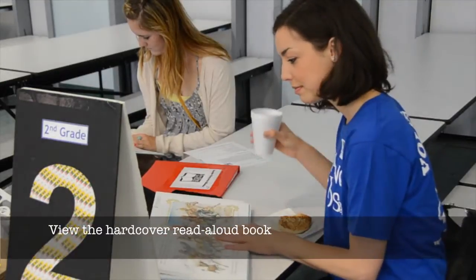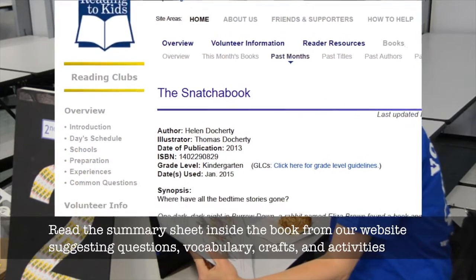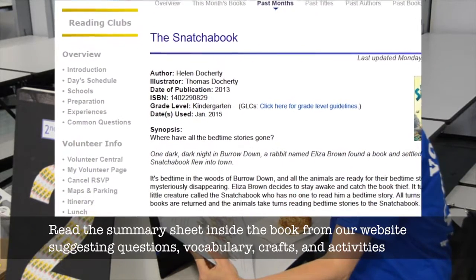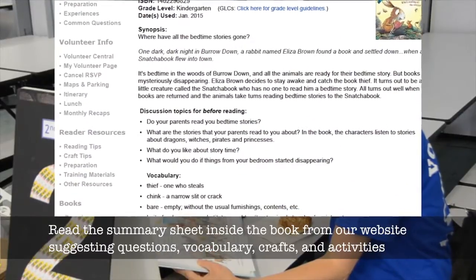We have coffee too. View the hardcover read-aloud book. Read the summary sheet inside the book from our website, which includes suggesting questions, vocabulary, crafts and activities.